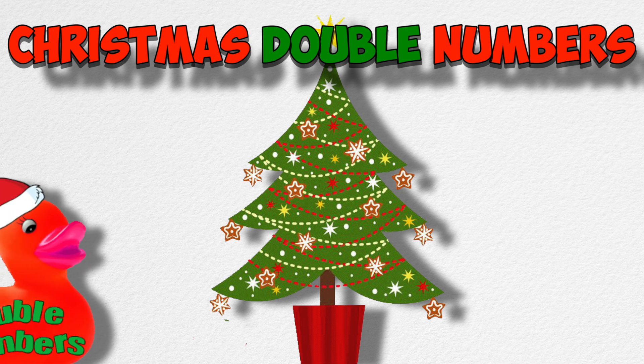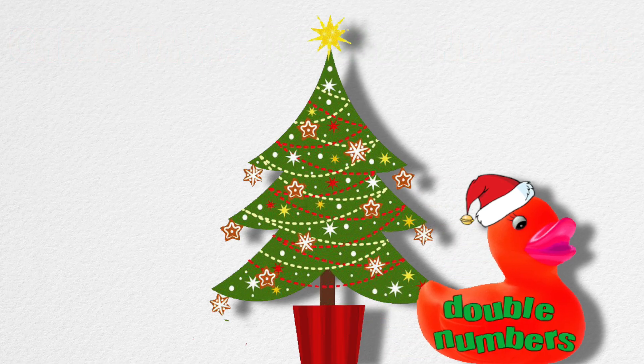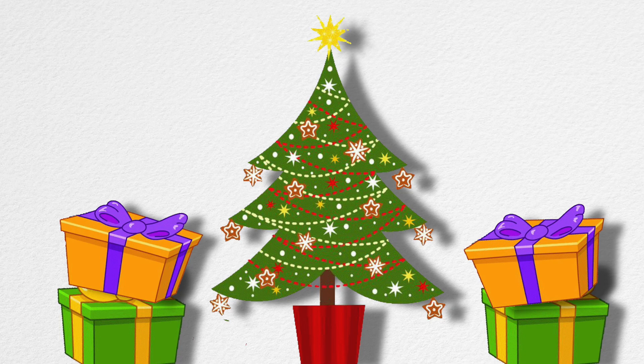One Christmas I've been so nice, Santa decided to leave double gifts under my tree. For example, if he gave me two gifts on the first night, he came back again and gave me two more gifts. And this is how the story goes.